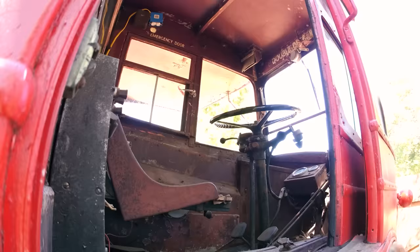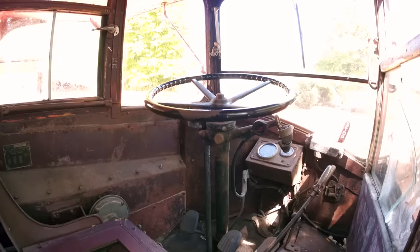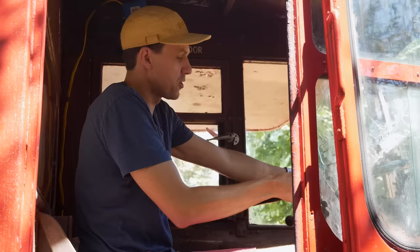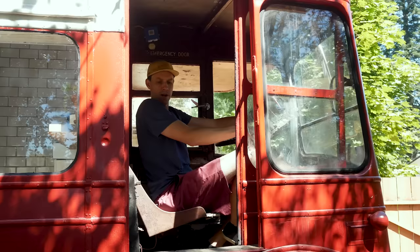Everything here is original — it's not completely cleaned out, just kind of dusted. There's a cool window here, random old stop signs, old typeface, and the window to look back at where all the passengers would have been. It does not drive, but the cool thing is the tires still move.